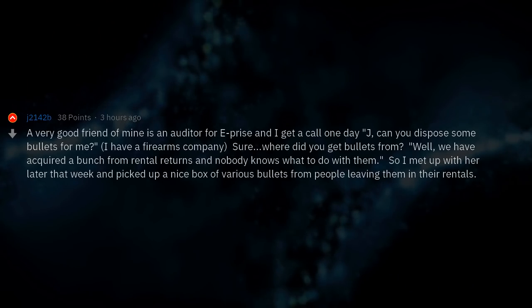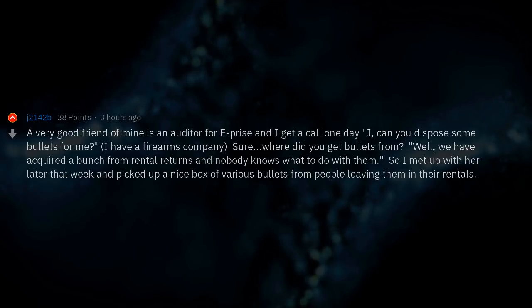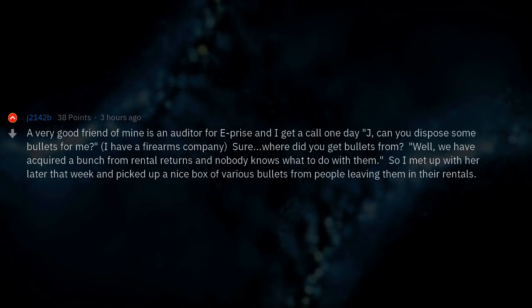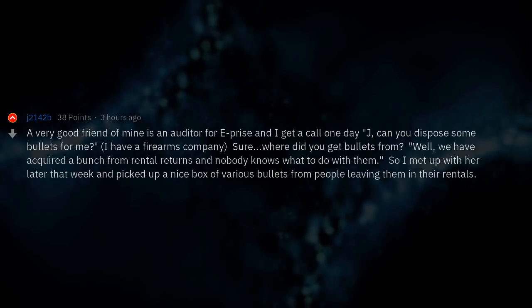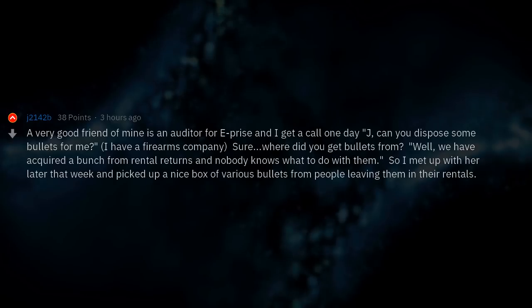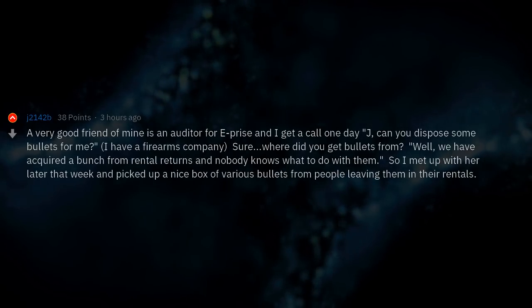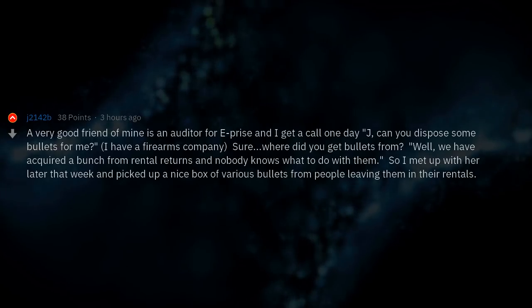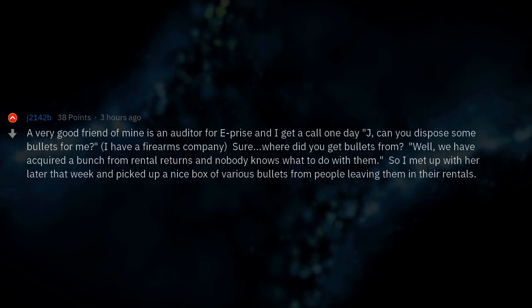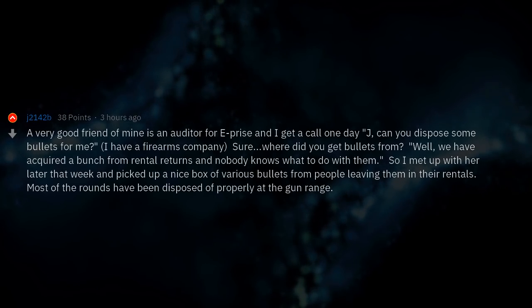A very good friend of mine is an auditor for Enterprise and I got a call one day: 'Can you dispose of some bullets for me? I have a firearms company.' 'Sure — where did you get bullets from?' 'We've acquired a bunch from rental returns and nobody knows what to do with them.' I met up with her later that week and picked up a nice box of various bullets from people leaving them in their rentals. Most of the rounds have been disposed of properly at the gun range.